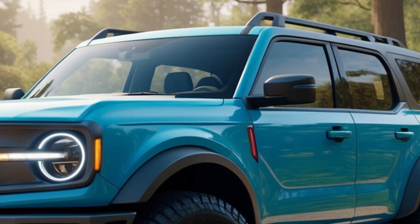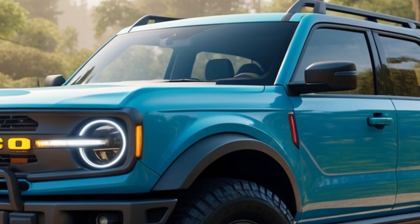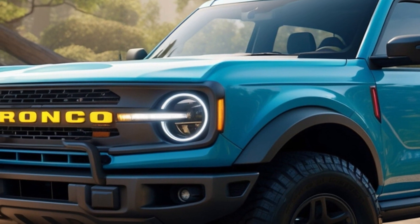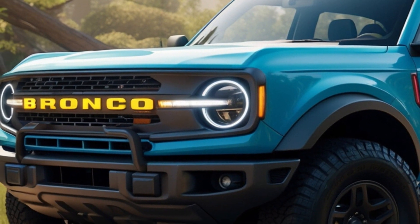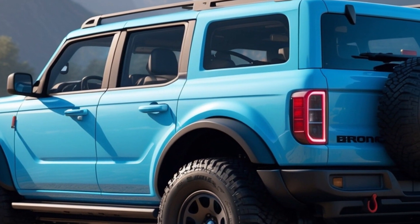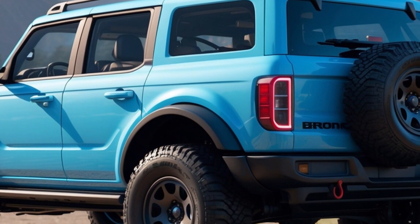Not quite new for 2025 — while the 2025 model carries over most of its 2024 features, there are a few aesthetic tweaks to celebrate the Bronco's legacy. We're talking new exterior colors like Shelter Green and Velocity Blue, along with a range of aggressive 17-inch wheel styles.